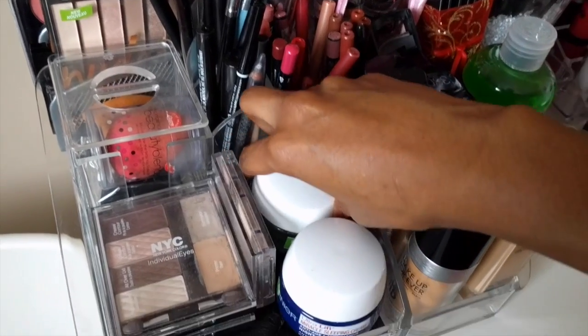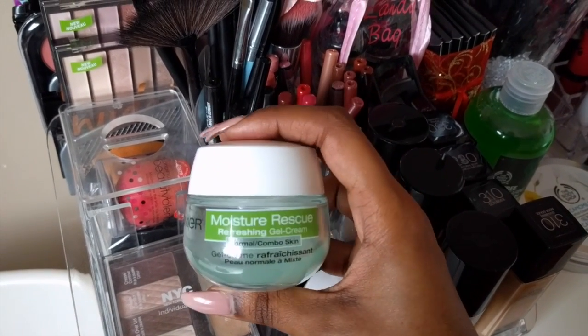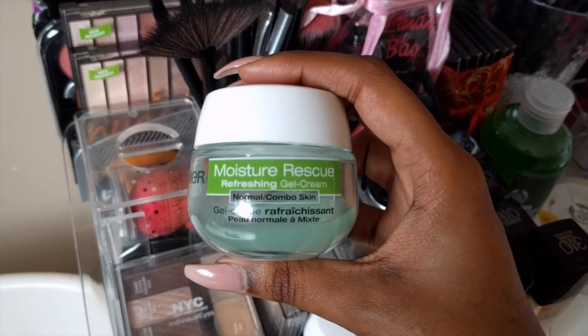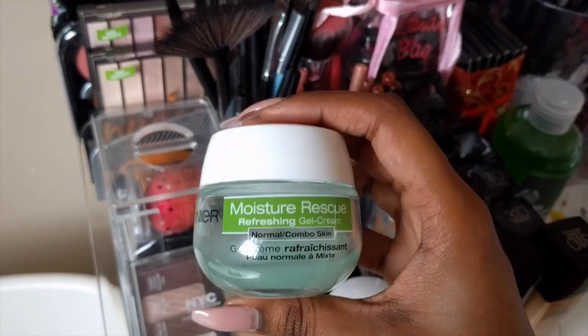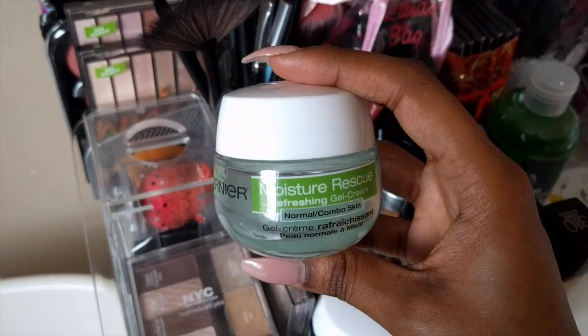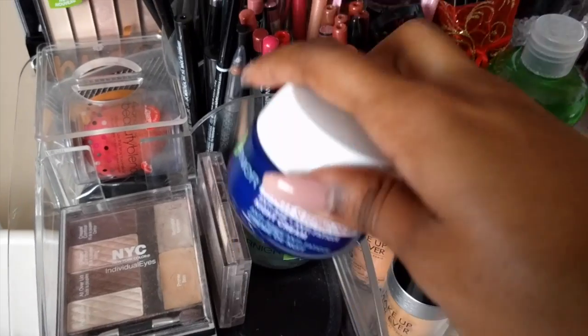Next, we have some facial creams. This one is a daytime cream and it's by Garnier — it's the Moisture Rescue Refreshing Gel Cream, for normal to combination skin. This product is good in the sense that it does moisturize your skin, but if you have sensitive skin I would not recommend it because it did cause me to break out a little bit.